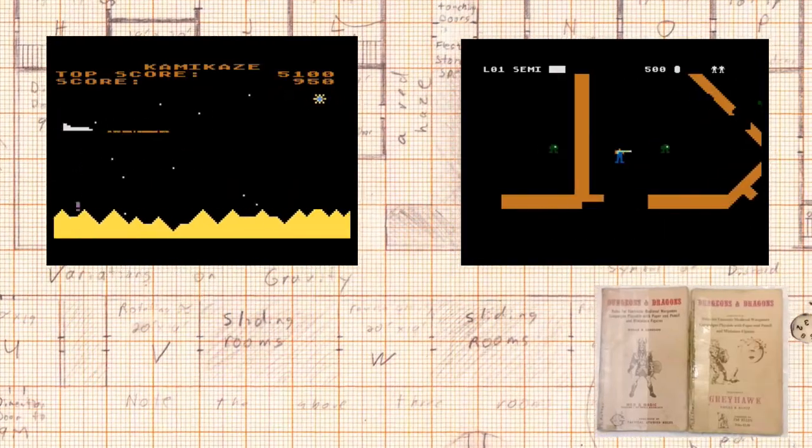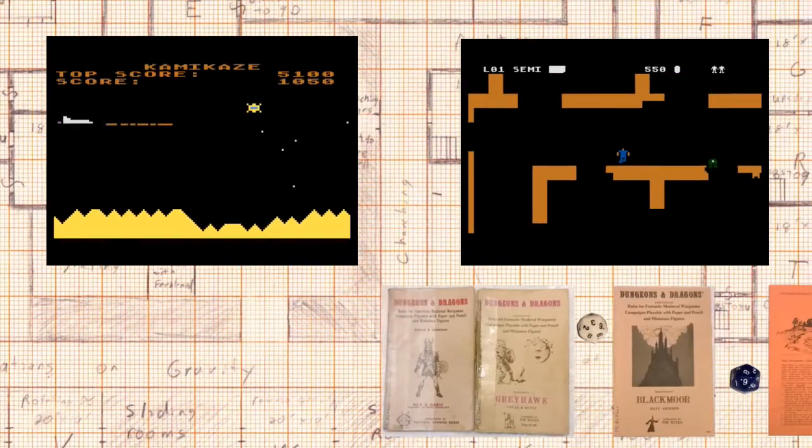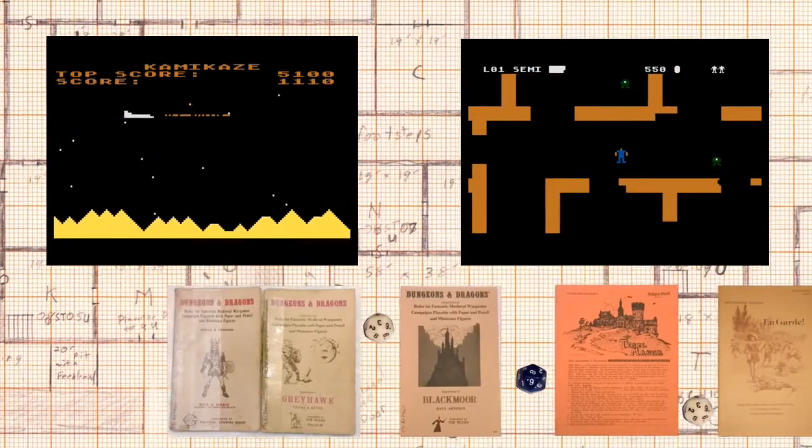Let's talk about some different kinds of shipwrecks. Welcome to my channel. I focus on tabletop role-playing games, video games, and science fiction.